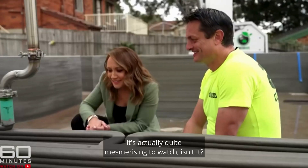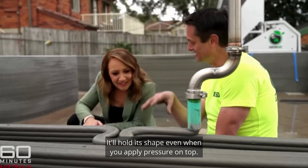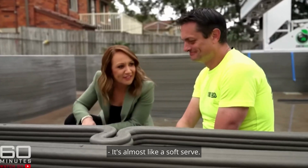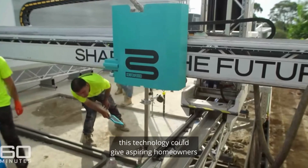It's really cool — it's like the consistency of toothpaste, but it holds its form even though it's wet. It's what we call rheology. It'll hold its shape even when you apply pressure on top. It's almost like a soft serve.